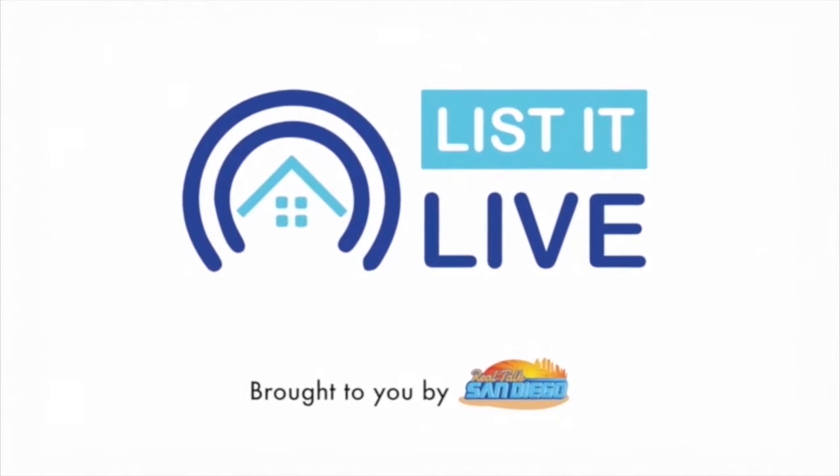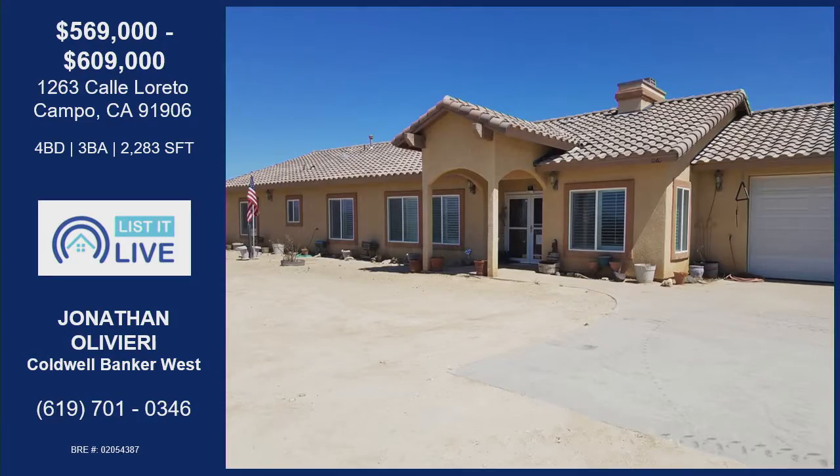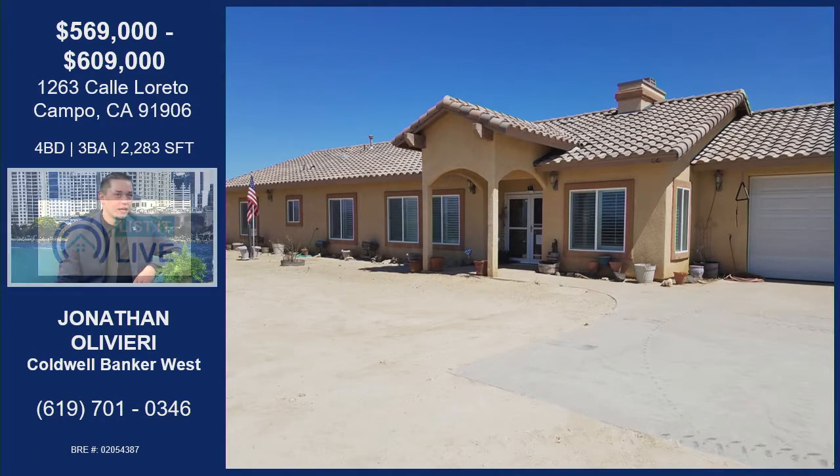You're watching this at Live where we give you a guided tour of the hottest homes for sale in San Diego. With me next is Jonathan Olivieri. We are out in Campo, and this is a beautiful home.